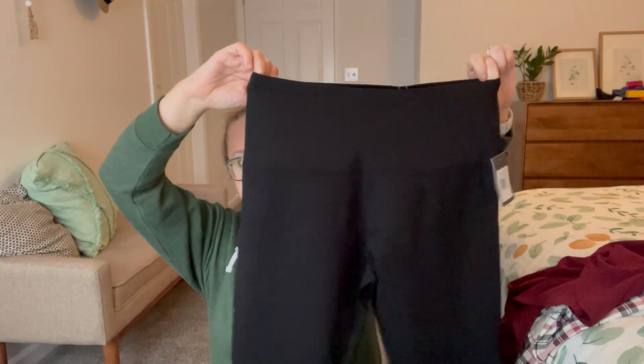Next we have what looks like a pair of leggings. This is by — I've heard this brand before but I've never said it. Liss? Lissy? Just some plain black leggings. Looks like they have a good stretch at the top, so we'll try these on. Nice heavy material. I appreciate that because I feel like all the leggings and joggers I've been getting lately have been lightweight, like spring-summer ones. Where are all the heavier weight joggers?